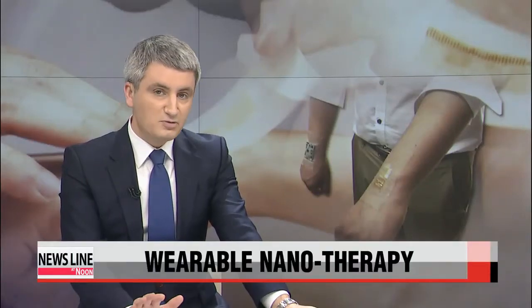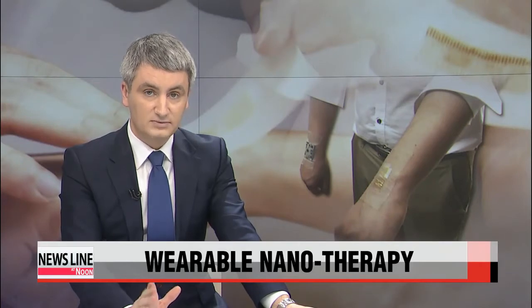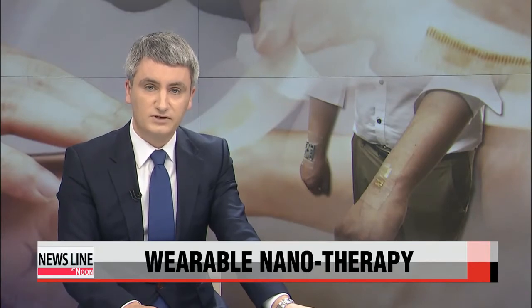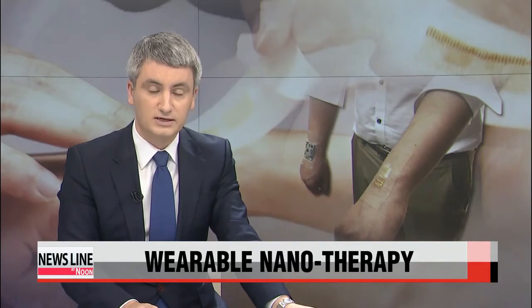Korean scientists have developed a wearable patch that uses the latest nanotechnology to monitor, store data, and even deliver drugs to patients. The groundbreaking research could help treat sufferers of movement disorders like Parkinson's disease. Park Ji-won has the details.